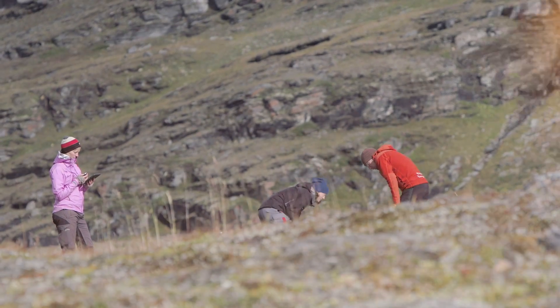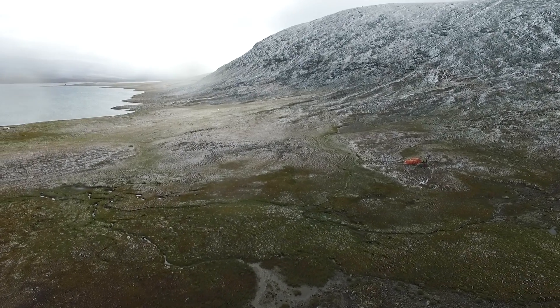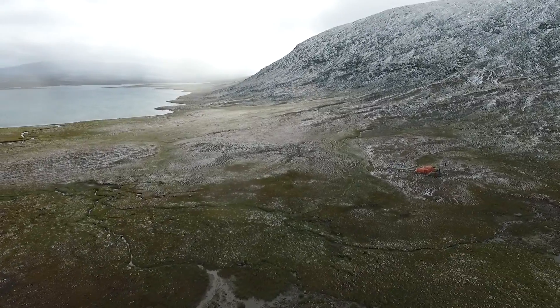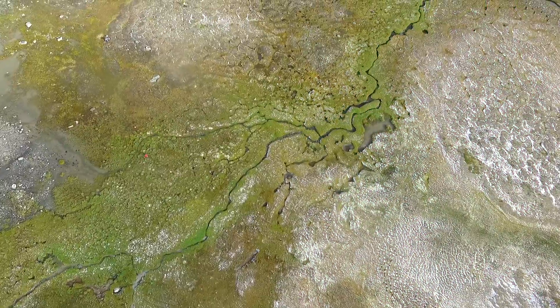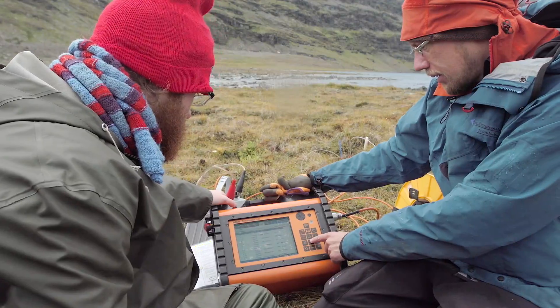One of the unique characteristics of this Arctic tundra biome is a more or less permanently frozen ground called permafrost. Only the top layer of the soil — the active layer — thaws in the summer. Or at least, that's how it used to be.